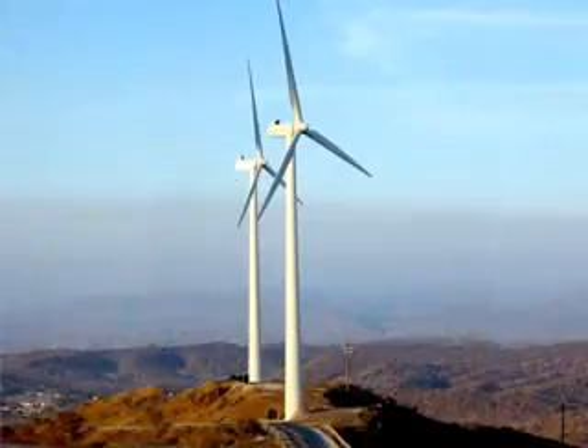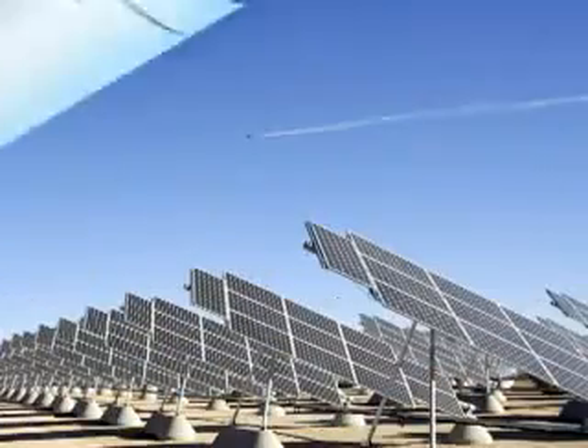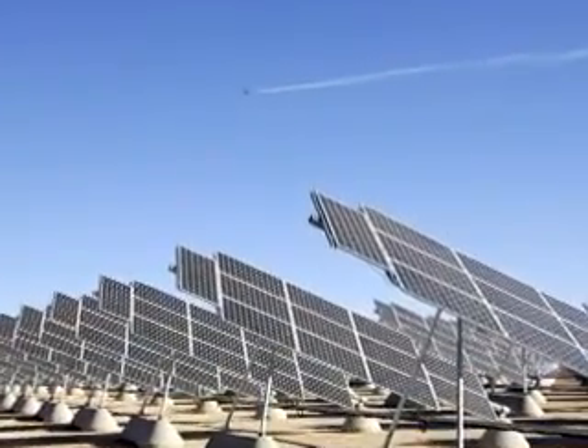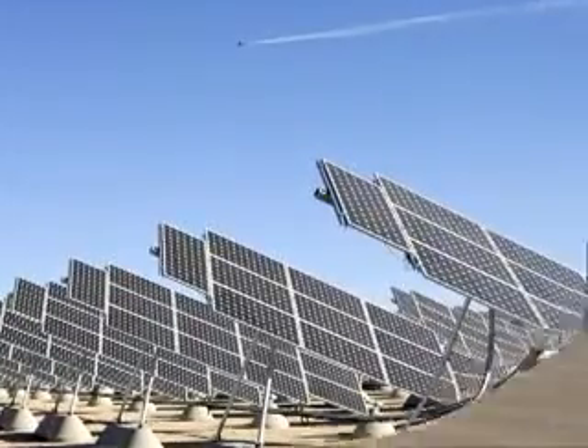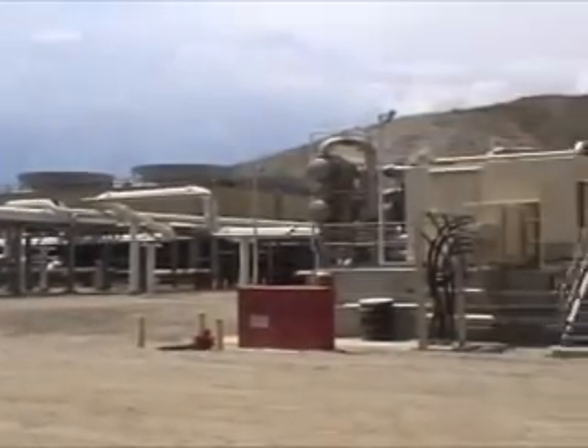The military would like to develop power, or they'd certainly like to augment their needs through the development of indigenous resources — wind, solar, geothermal. In addition to powering the base, the plant also produces excess electricity to sell to the grid.